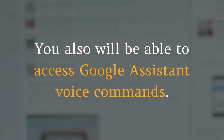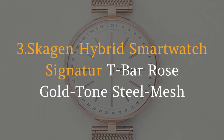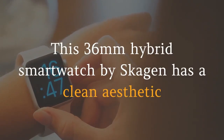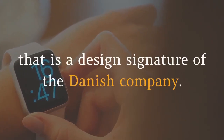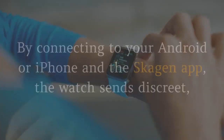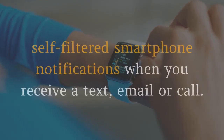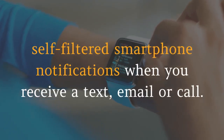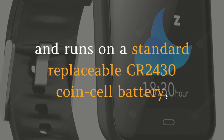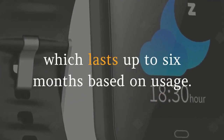Android users will have additional features such as the ability to respond to texts and emails and send smart replies to incoming calls. You also will be able to access Google Assistant voice commands. 3. Skagen Hybrid Smartwatch Signature T-Bar Rose Gold Tone Steel Mesh. This 36mm hybrid smartwatch by Skagen has a clean aesthetic that is a design signature of the Danish company. It boasts a range of smart features in the body of an analog watch. By connecting to your Android or iPhone and the Skagen app, the watch sends discreet, self-filtered smartphone notifications when you receive a text, email or call. It also automatically updates to the correct time and date and runs on a standard replaceable CR2430 coin cell battery, which lasts up to six months based on usage.